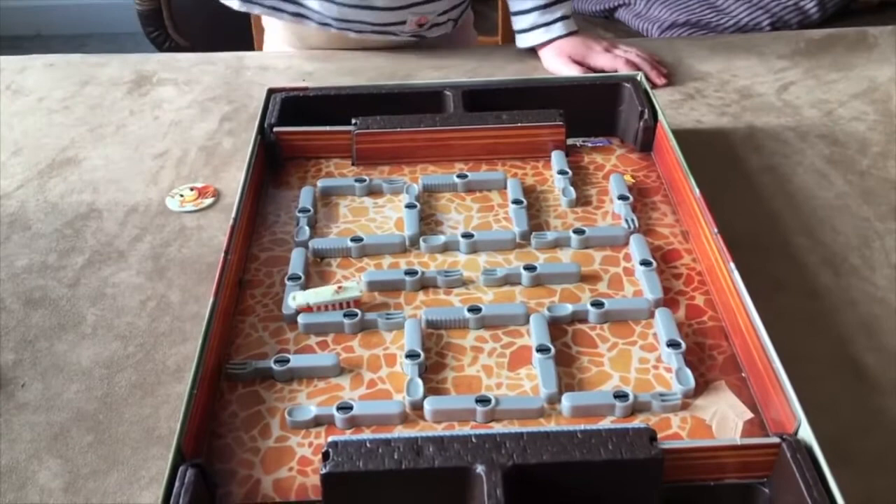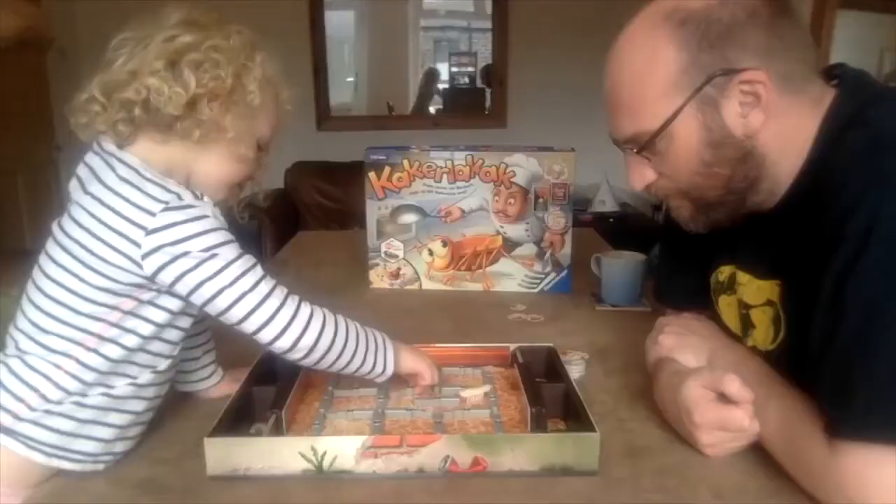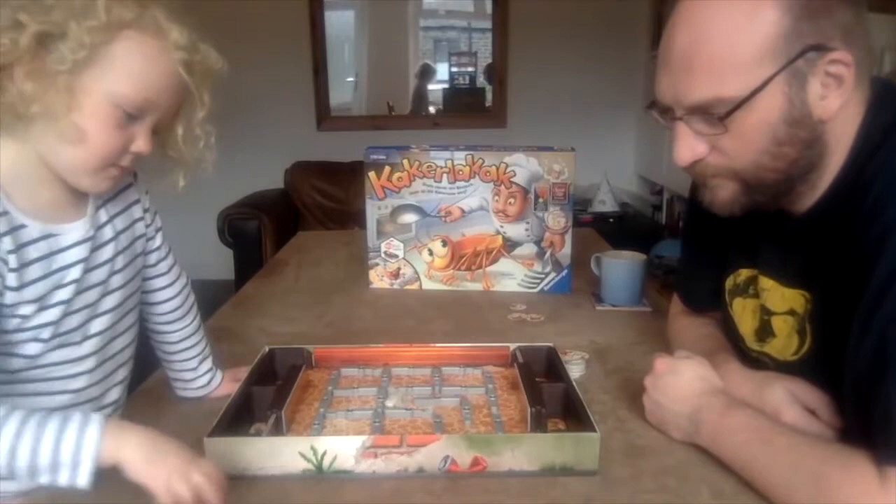On your turn, you roll a dice, then you turn whatever the result is — a knife, a fork, or a spoon — in order to guide the frantically skittering cockroach towards your trap. The person who traps the cockroach a total of five times is the winner. Alternatively, you can play a more aggressive version where you're trying to persuade the cockroach to go towards your opponent instead.